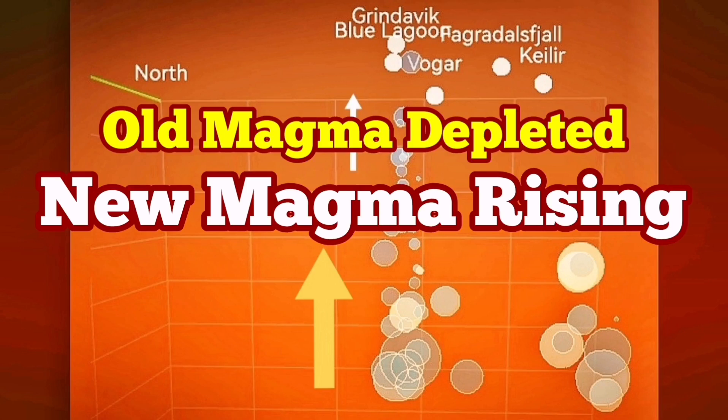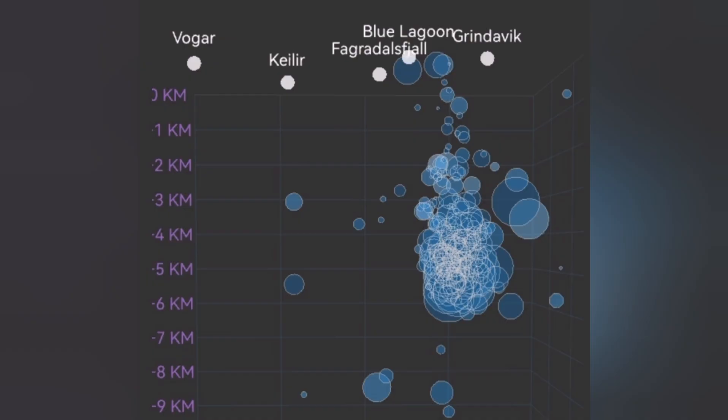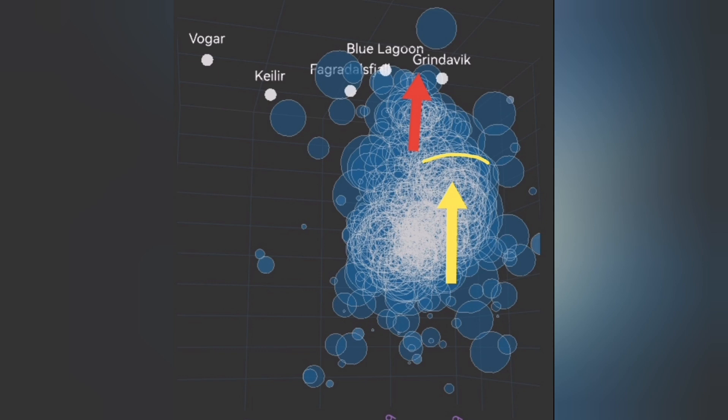The eruption of the Haggafell-Grindavik volcano — I can officially announce — is finished. It is based on the chart for the depth of the earthquakes that we have under Grindavik. This is the old magma rising to the surface, and that is finished. We don't have any more big earthquakes.